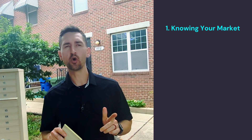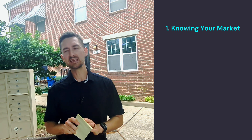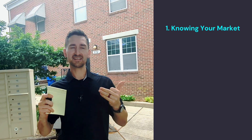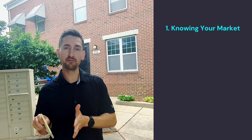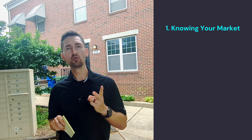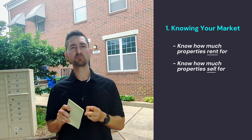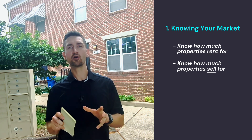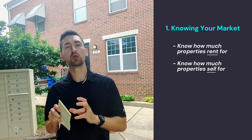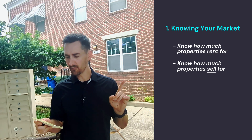Number one is knowing your market. It's super important to know the market that you want to purchase in. Even if you're using a mentor, it's going to come down to you — you are the one holding on to that property, either selling it as a flip or holding it as a buy and hold. Two ways this is especially important: know how much properties rent for and know how much properties sell for, because that's what you're going to be plugging into your analyzer. If you have those wrong, everything else is going to be messed up.